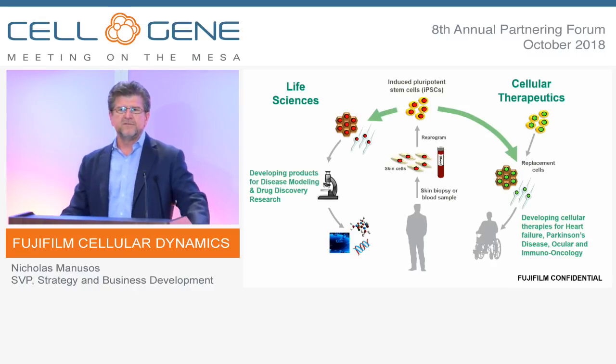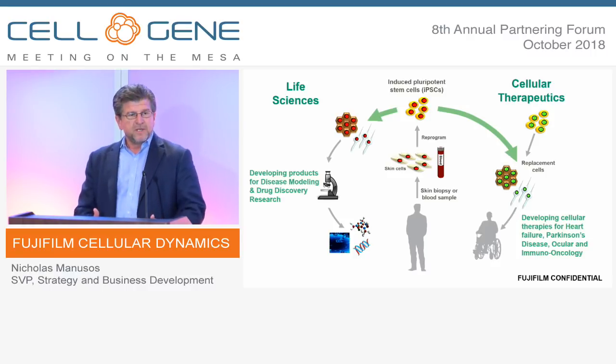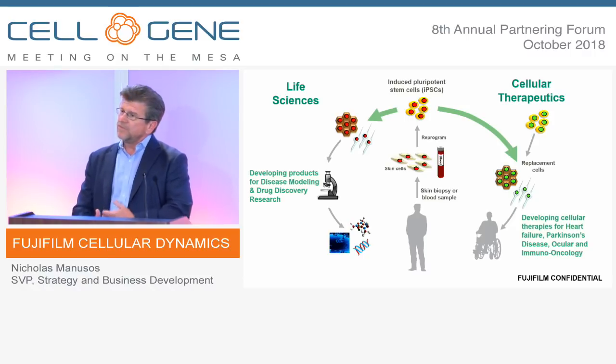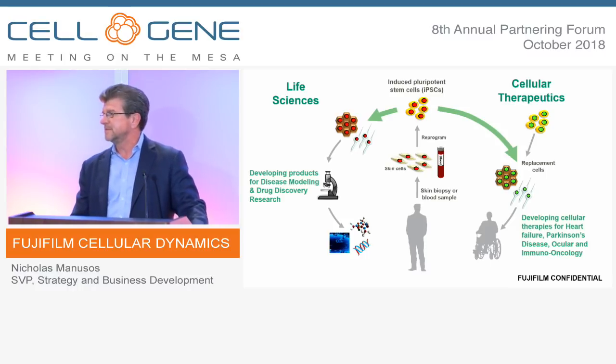The two divisions within Cellular Dynamics are driven by science, and it starts with iPSCs. We start with blood donors, take those cells, and move them back into immaturity. From immaturity, we can go in multiple directions. On the right side of the slide, we move to the therapeutic side — manufacturing cardiomyocytes, cardiac progenitor cells from our cardiac program with Takeda, and other cell programs like neurons. On the left side, we go to the tools side, or life science business, where we partner with big pharma and biotech to provide cells for disease-in-dish models, safety testing, tox testing, and other models.